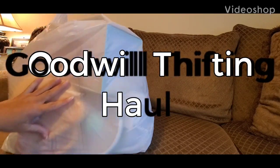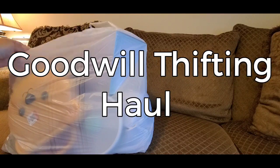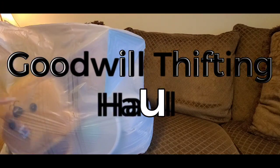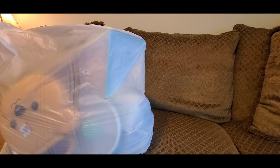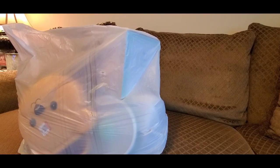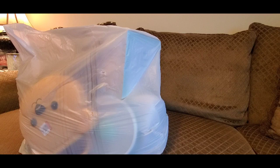Hello YouTube, it's Pretty Butterfly. You see this big bag — we already know what it is when you see a large bag like this. This is going to be a good haul. Hope you grab a snack, something to drink, and stay with me because we do have a lot of items to get through today.